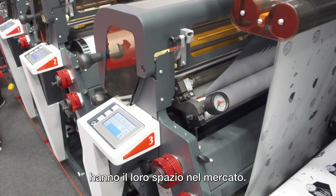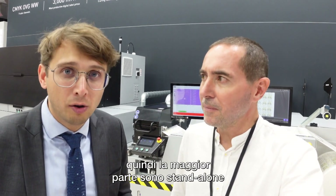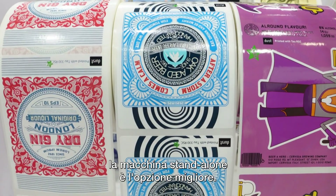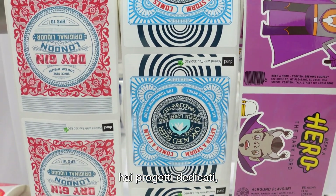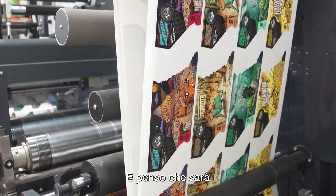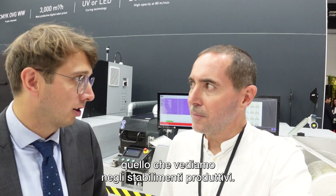The hybrid presses have their space in the market. Hybrid is still a small portion of the machines we are selling — most of them are really stand-alone — because when you have a lot of material changes, shorter runs, and need flexibility, a stand-alone press is the best. But when you have long runs and dedicated projects, then hybrid makes more and more sense. I think it will be the next category of presses we see on production floors.